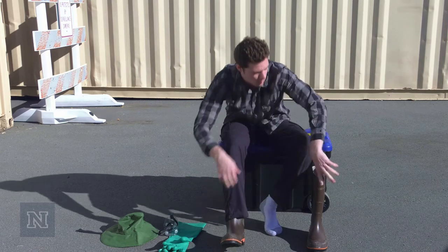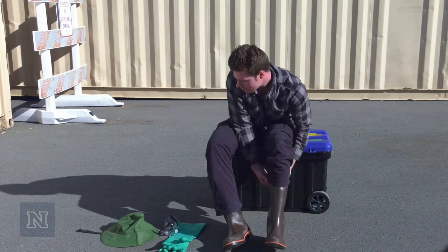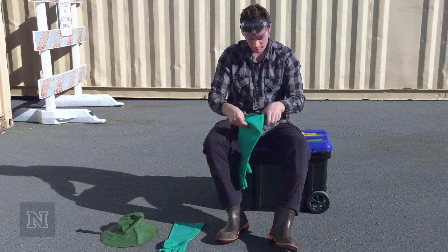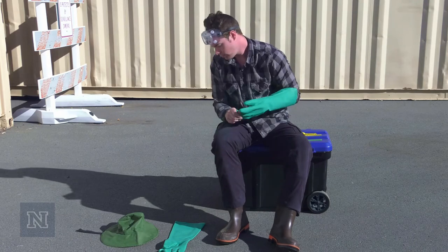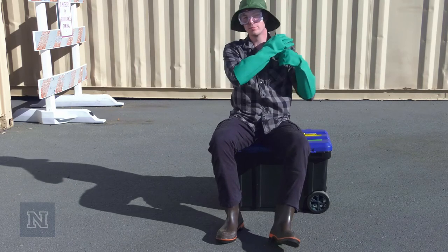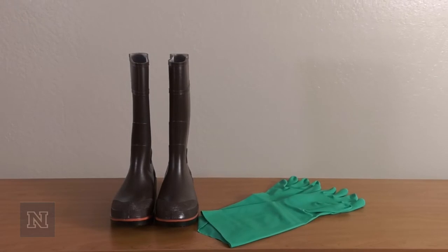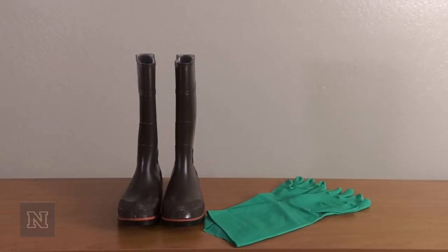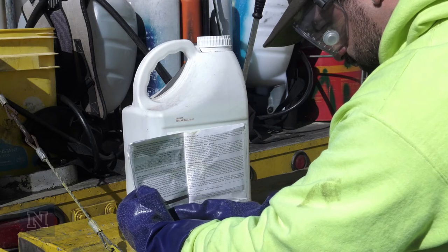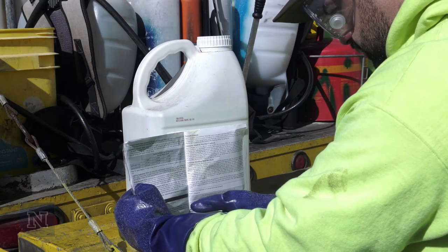If you are doing a pesticide application, you should already be wearing PPE. So when a spill happens, you will probably already be wearing long pants, a long sleeve shirt, eye protection, socks, waterproof boots, and a waterproof hat. Just in case you are not already wearing PPE when a spill happens, add chemical-resistant gloves and waterproof boots to your spill kit. Read the labels of the pesticide you are using, as some pesticides may require additional PPE. If so, you should be carrying those items if you are transporting and using the pesticide.